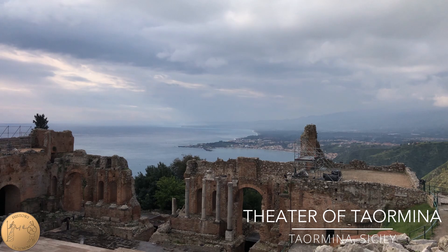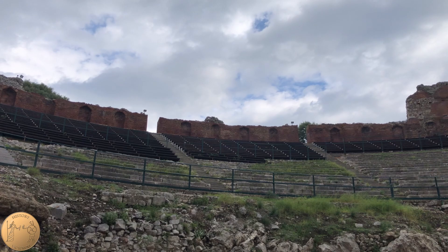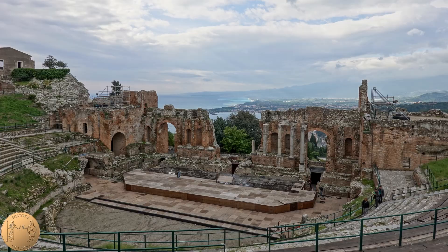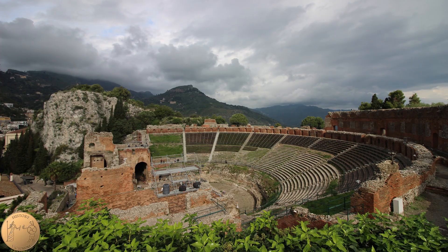On a dramatic location in the island of Sicily, in view of the Ionian Sea, this ancient theater was built in the 3rd century BC. In this video we will walk through the site and discover its transformation from an ancient Greek theater to an elaborate Roman theater, and finally to a Roman arena for gladiatorial games. Join us as we explore the Theater of Taormina in Sicily.